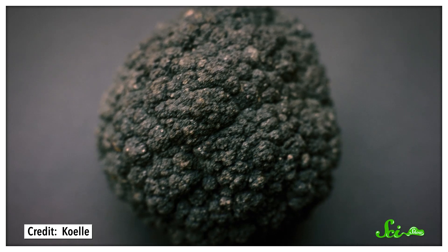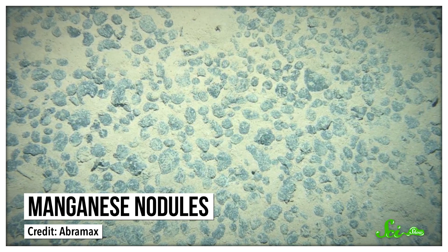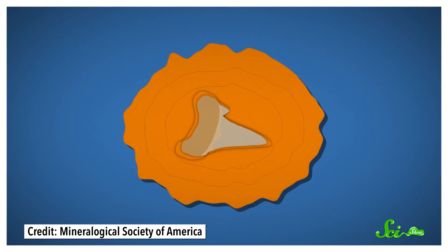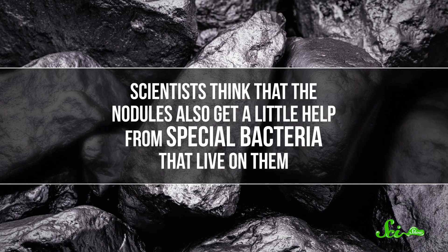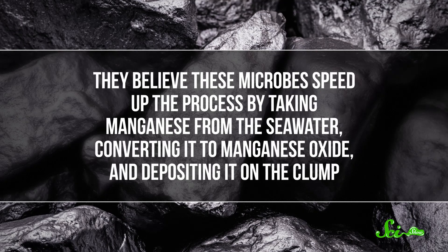The last process we're going to look at in our tour of the seafloor produces what might be the oddest of our ocean treasures: a potato-shaped clump made of minerals containing manganese, iron, and smaller amounts of other metals. These lumpy rocks are known as manganese nodules, and they grow in underwater fields more than 3,500 meters below the surface. Each nodule gets its start as a piece of debris, like a shark tooth or a pebble, that serves as a nucleus. Then, little by little, manganese and iron oxides attach to this debris, just like they attach to exposed rock. Over millions of years, the metals grow in concentric rings, kind of like a jawbreaker candy. All this iron and manganese comes from seawater and also from liquids that squeeze out from pores in the sediments beneath the rocks. Scientists think that the nodules also get a little help from special bacteria that live on them — these microbes speed up the process by taking manganese from the seawater, converting it to manganese oxide, and depositing it on the clump.